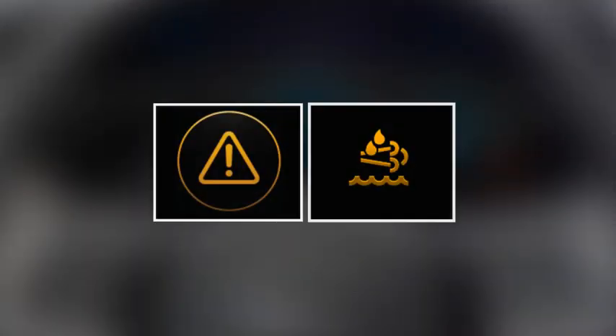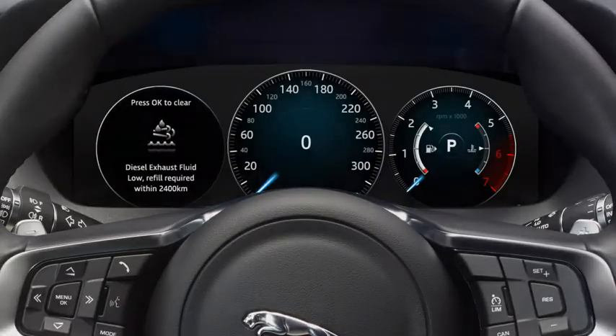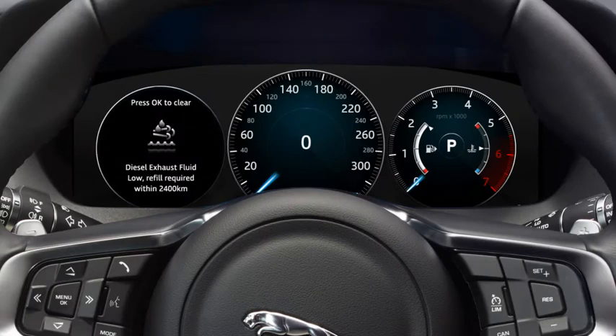If you see a warning like either of the ones displayed, book your vehicle into your local retailer as soon as possible to allow them to refill the DEF tank.